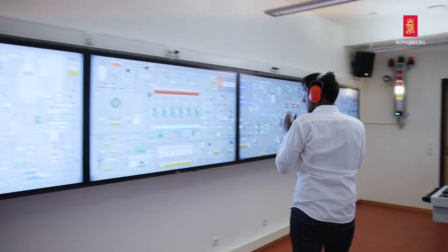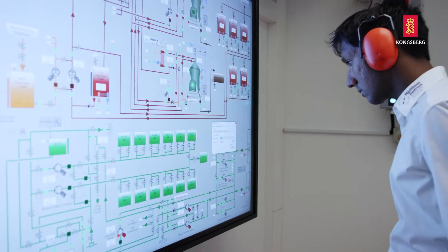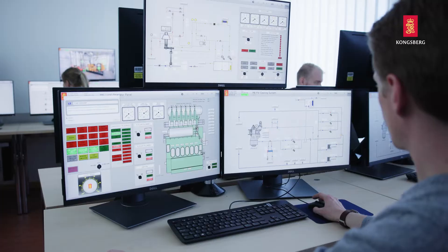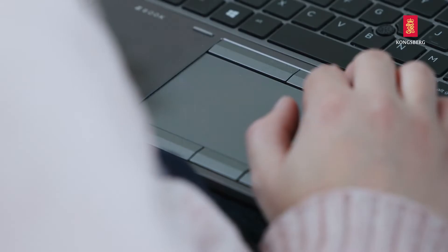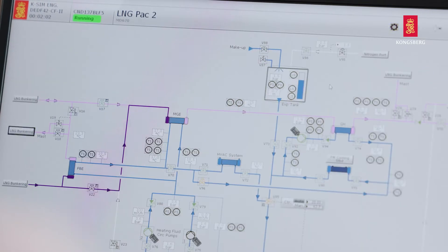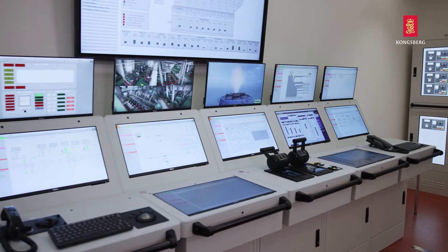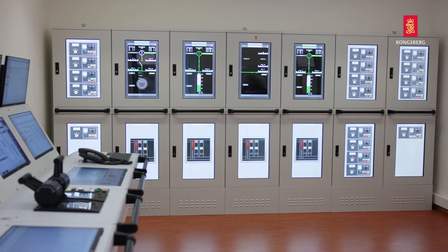K-Sim engine is an extremely flexible simulator which can be used for classroom and full-scale simulator training. In addition, it can be provided as a cloud-based solution for training anytime and anywhere. While the cloud-based and PC solutions are cost-effective and ideal for engineering and process studies, the full mission simulator can include custom equipment and panels, ensuring high realism and physical familiarization.